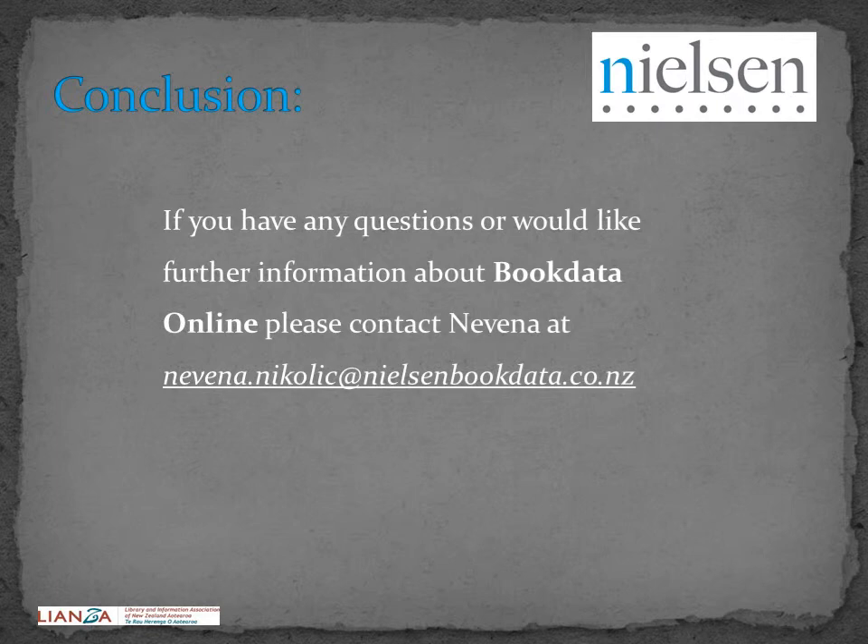If you have any questions or would like further information about Book Data Online, please contact the Nielsen representative listed on this slide.